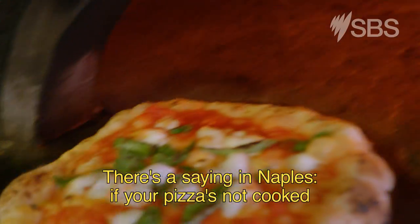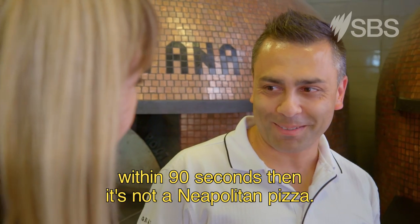There's a saying in Naples: if your pizza's not cooked within 90 seconds, then it's not a Neapolitan pizza. Really? Yep.